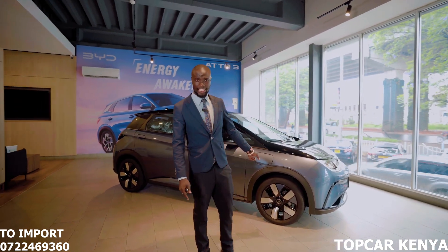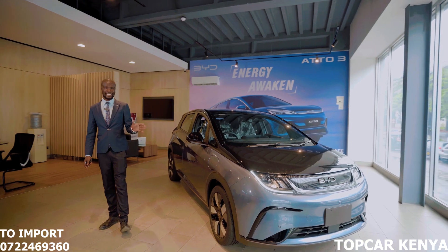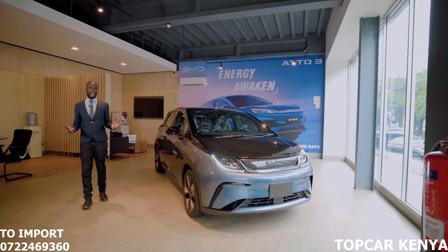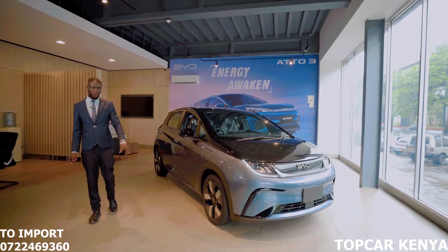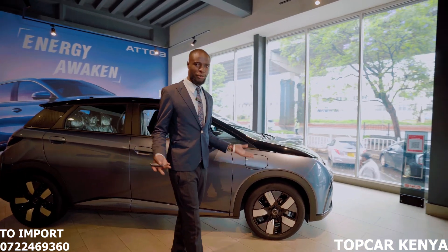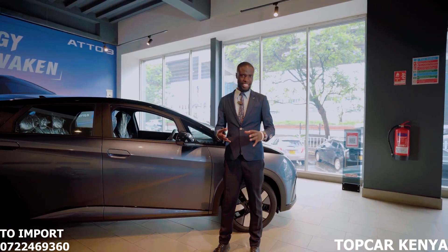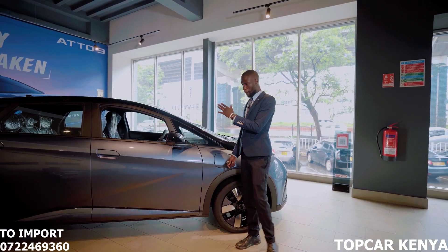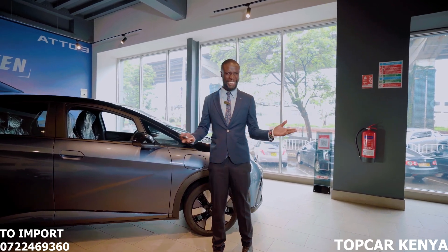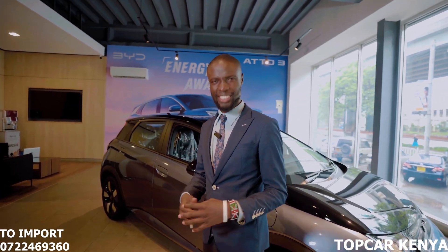If you want to get this car, get in touch with us at Top Car Kenya. You can reach out on 0722 469360 or send us an email at info@topca.co.ke. I hope you have enjoyed this candid and detailed review of the 2024 BYD Dolphin courtesy of Top Car Kenya. My name is Abel, and this has been Top Car Kenya — where we say you get the right car at the right place and of course at the right price.